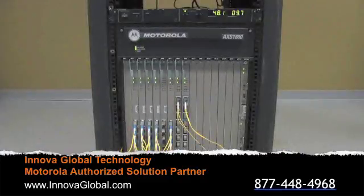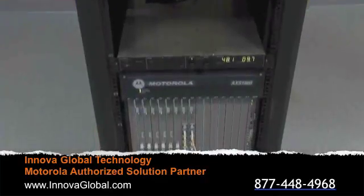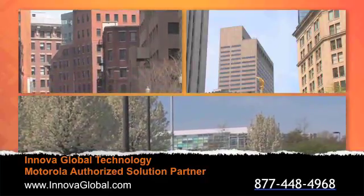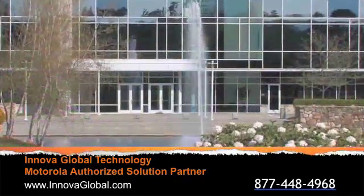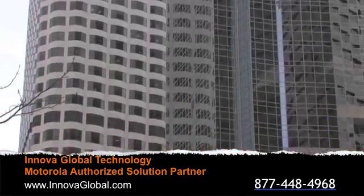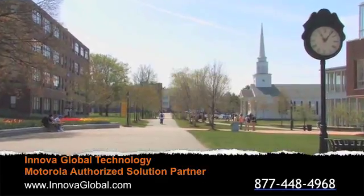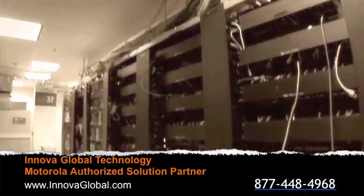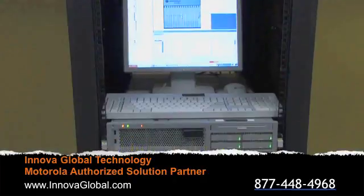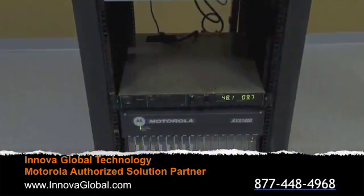By design, the Passive Optical LAN network building block is much larger than traditional networking. The building block for Passive Optical LAN measures 15 miles in contrast to a traditional network's 300 feet. Enterprise networks in high-rise buildings, large office parks, or campus environments require replicating multiple access layer switches and multiple distribution switches. With a Passive Optical LAN, the network requires one piece of equipment to manage an entire building or enterprise campus.